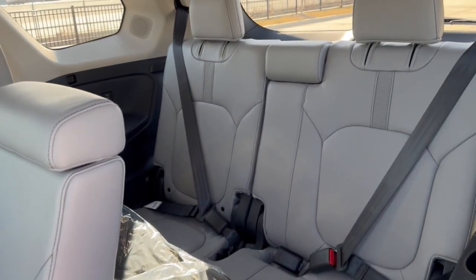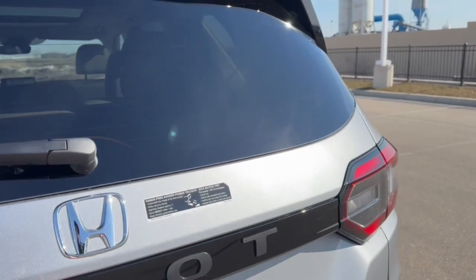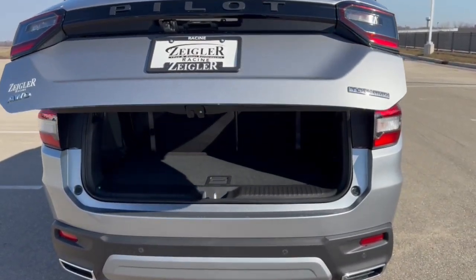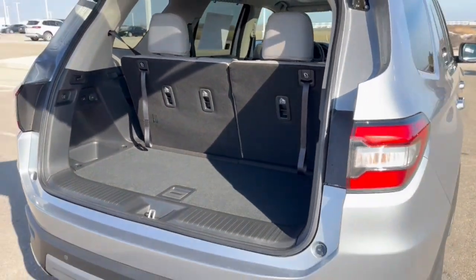You've got third row seating as well, so tons of space in this vehicle. It's got the rear windshield wiper, hands-free liftgate, it is all-wheel drive so great even in the winter months, and there's a ton of space in this trunk when you lay down those seats.